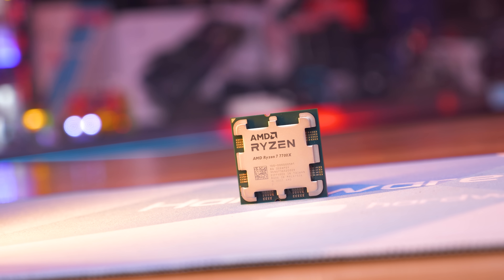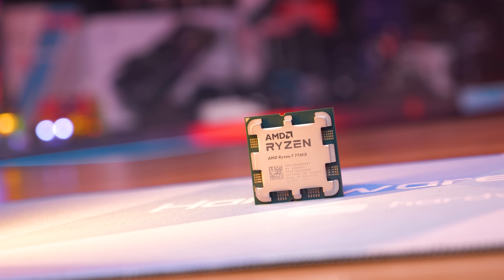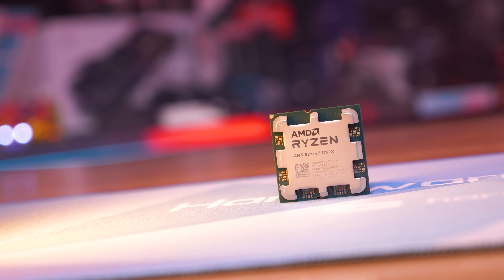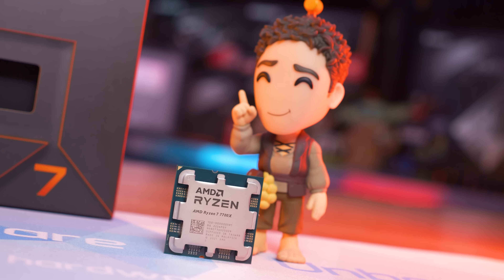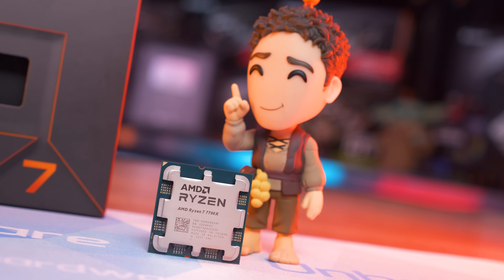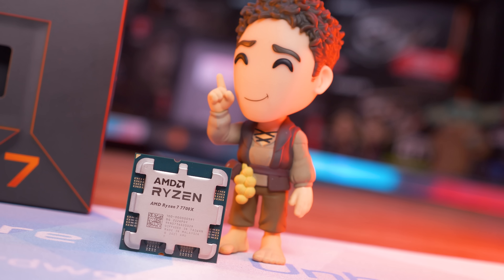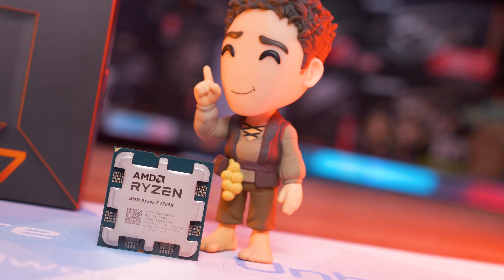The Ryzen 7 7700X looks to be the new king of gaming, taking out the Core i9-12900K in our 12-game sample. I'm keen to compare them across 30+ games after next-gen GPU testing. Versus existing Intel Alder Lake CPUs, the 7700X appears superior from a performance standpoint, offering similar value to the 12700K and much better value than the 12900K. For core-heavy productivity, the choice between Alder Lake i7/i9 and the 7700X is less obvious — but at that point, you'd just opt for the 7950X or 7900X.